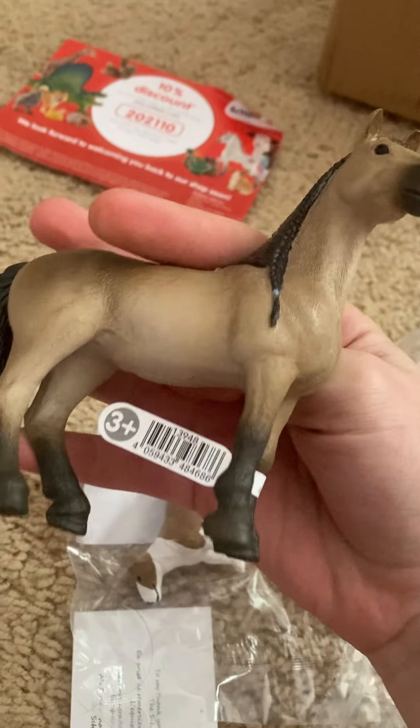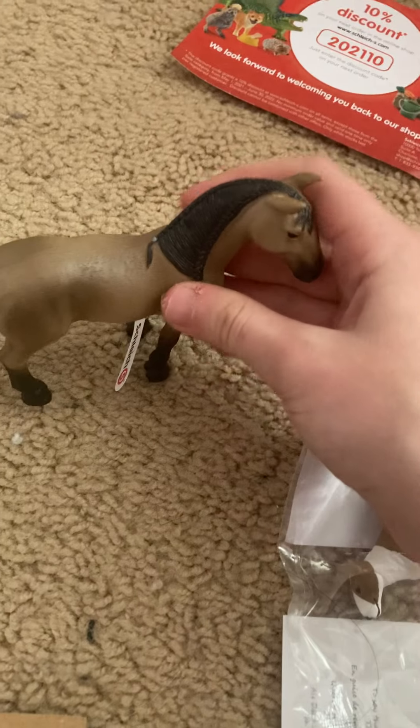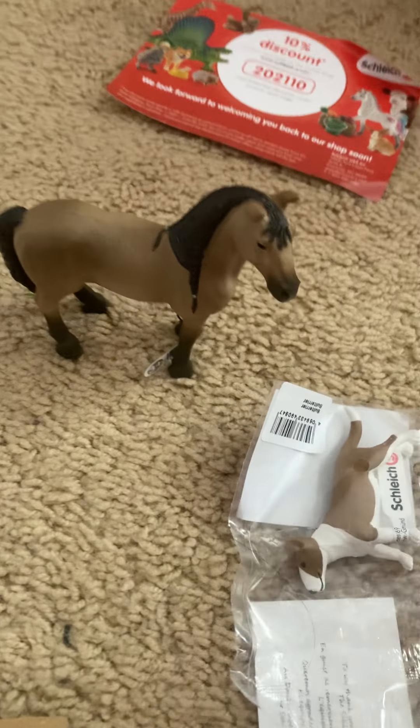The things that I got are in here. I'm going to start with the horses — I'm really excited. I've probably been waiting two weeks for this stuff to come. Oh my gosh, look at her! Let's get the cardboard off. She is such a pretty mare.